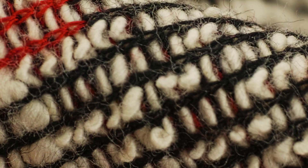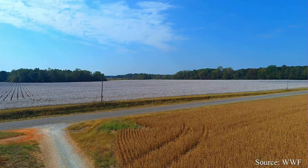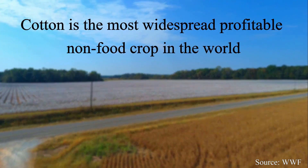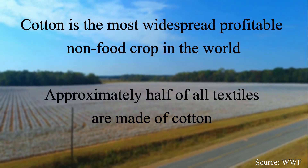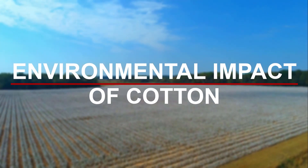When we think of cotton, we think of textiles — clothes, bags, towels, rugs. Cotton is everywhere. According to the WWF, cotton is the most widespread profitable non-food crop in the world, and approximately half of all textiles are made of cotton. In this video, let's look at the environmental impact of this famous material.